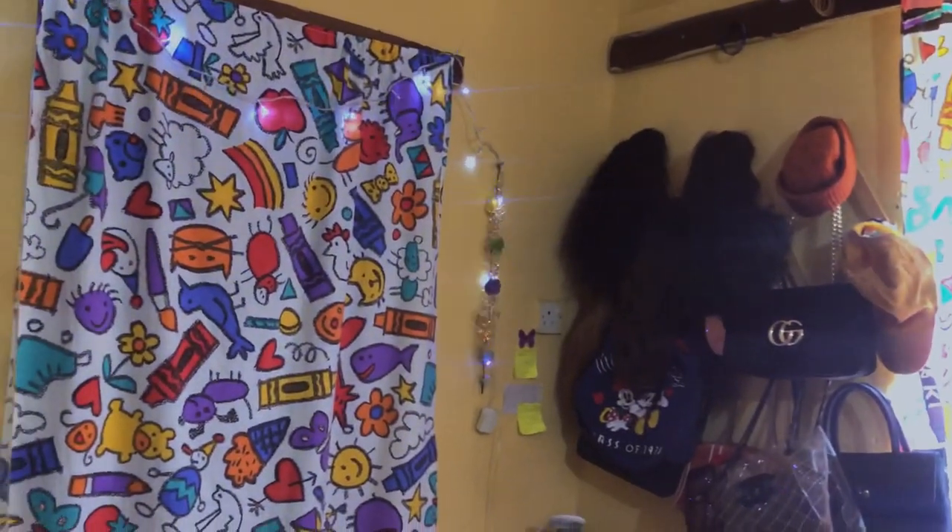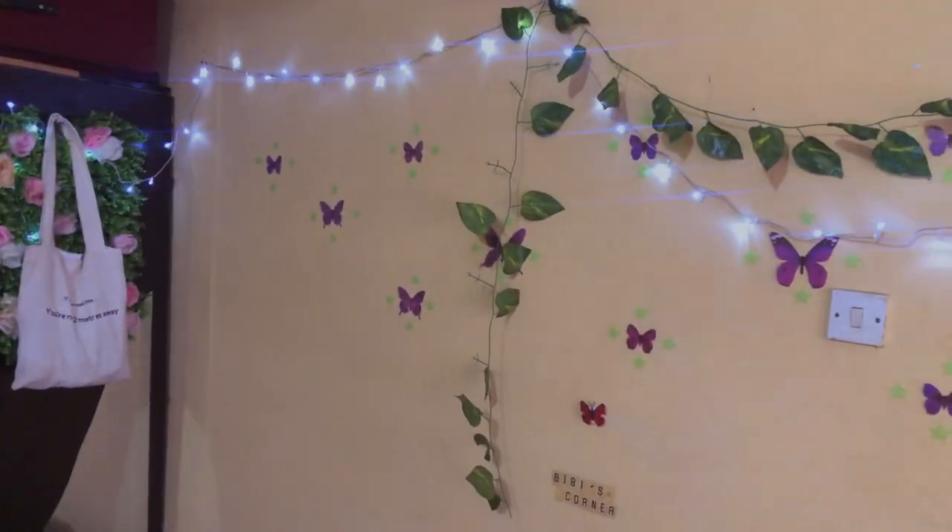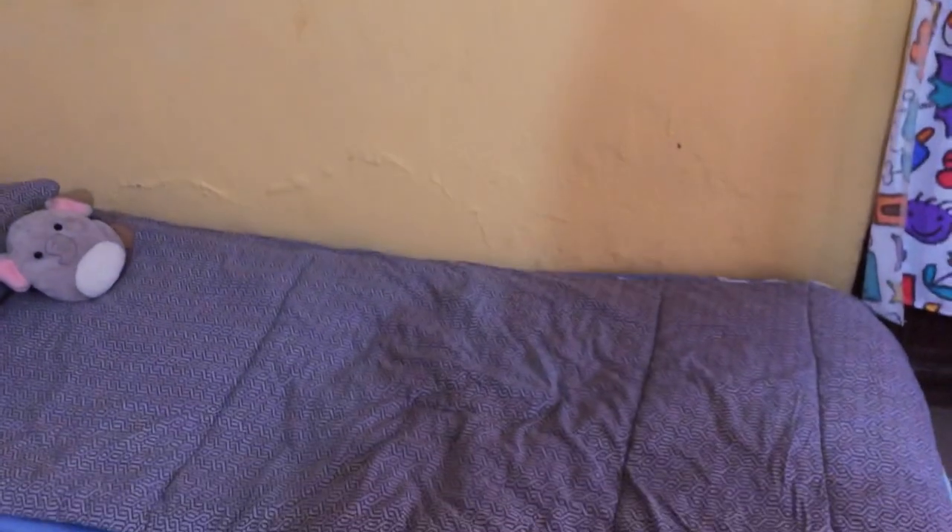Let me give you guys like a 180-degree view. Yeah, this is my view, down to my bed.